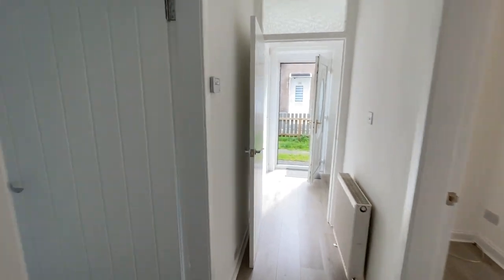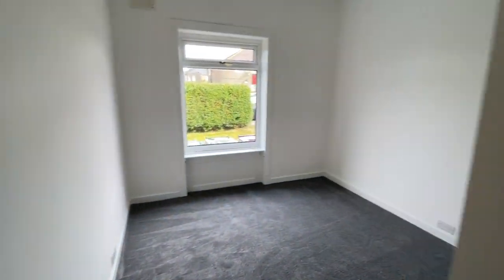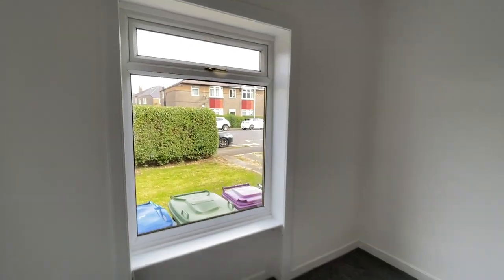New doors throughout. And into the second bedroom here — also a decent sized room.